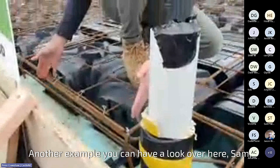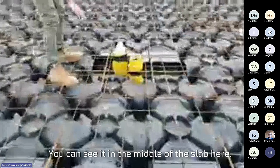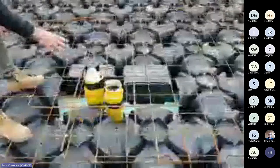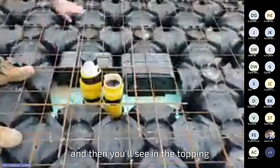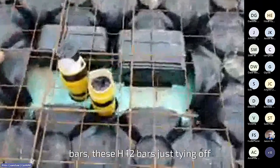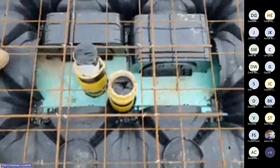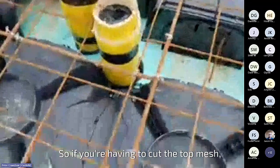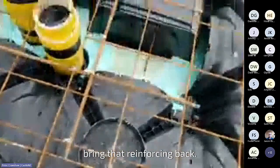Another example over here — in the middle of the slab with continuous pods running everywhere, they've put in two pipes. They've pulled out the pods and put some extenders in. Then in the topping on the mesh, you've got these H12 bars just tying off where that mesh is cut. So if you're having to cut the top mesh, you need to put these bars in to bring that reinforcing back.